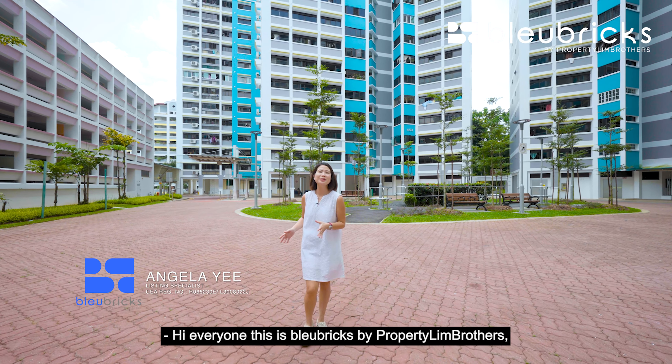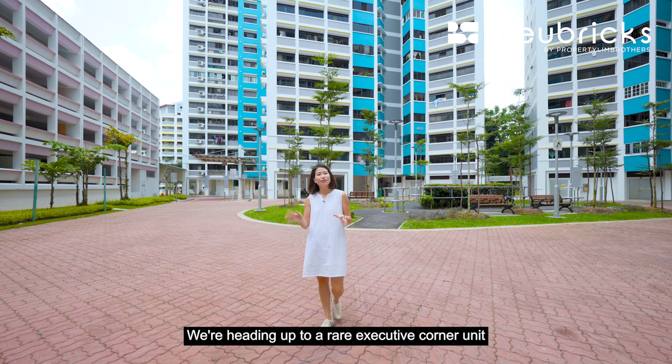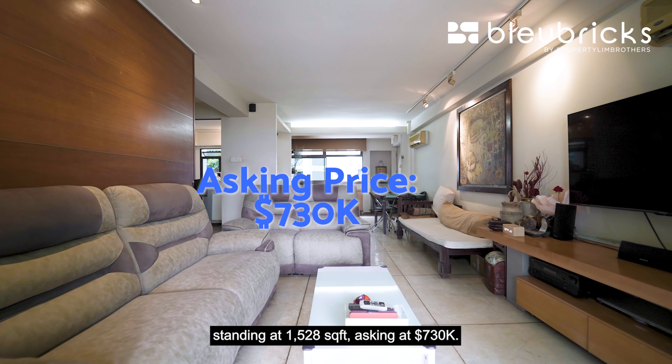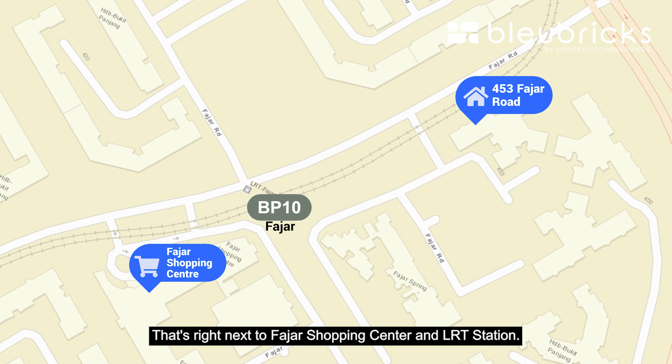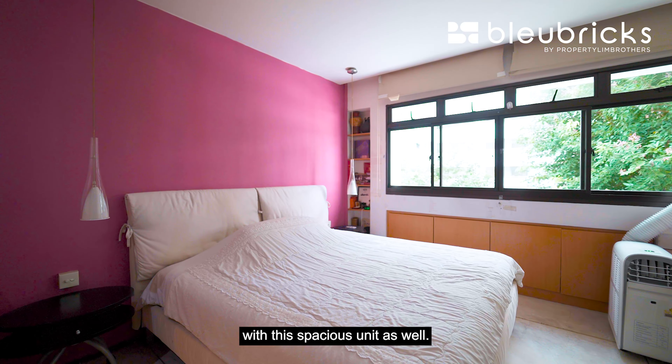Hi everyone, this is BlueBridge by Property Lim Brothers and today we are back in District 23 at Bukit Panjang. We're heading up to a rare executive corner unit standing at 1,528 square feet asking at $730,000, right next to Fada Shopping Centre and LRT Station — a blank canvas unit that allows you to be creative with this spacious space.